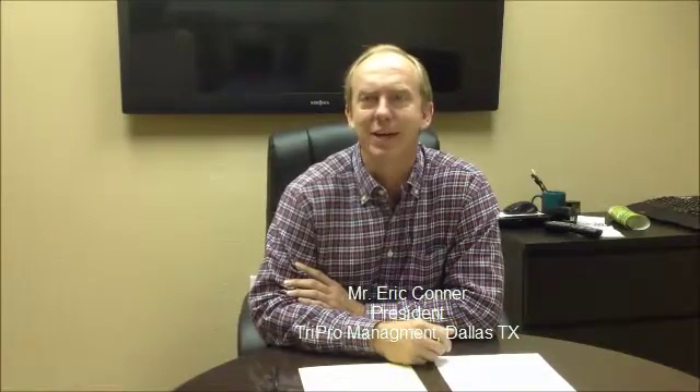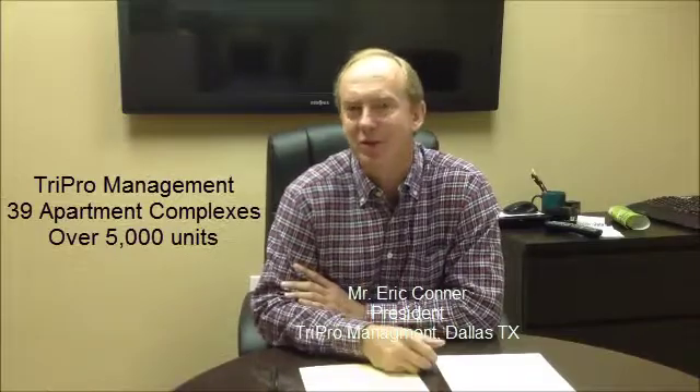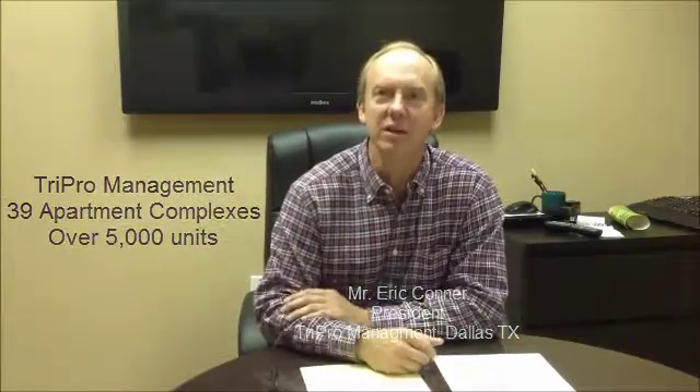Hi, I'm Eric Conner with TriPro Management. We've been in the real estate business, primarily the multifamily B&C space since 1995 — so about 17 years, over 5,000 units, 39 different properties, primarily in the North Texas area.